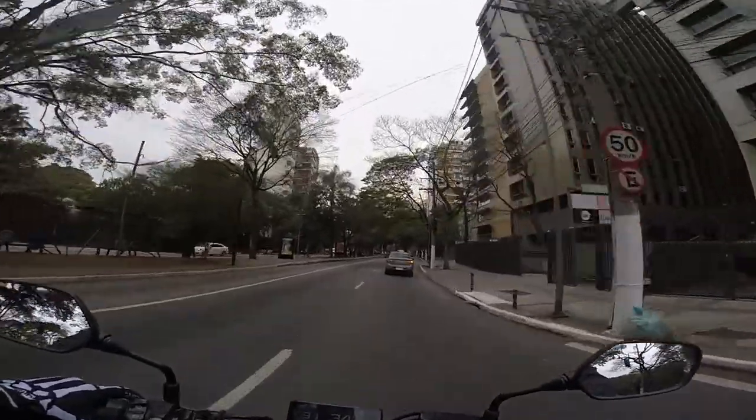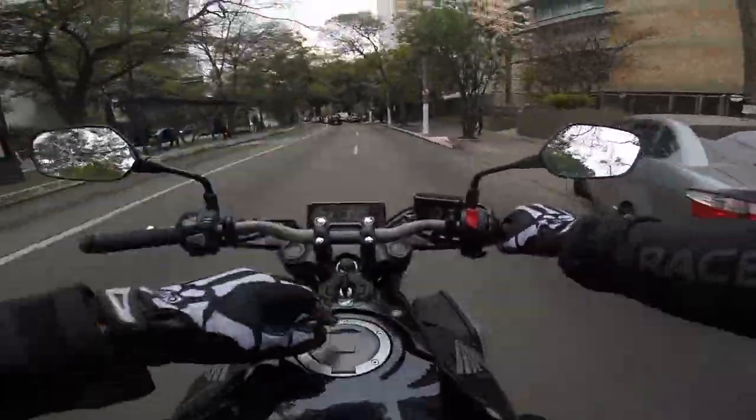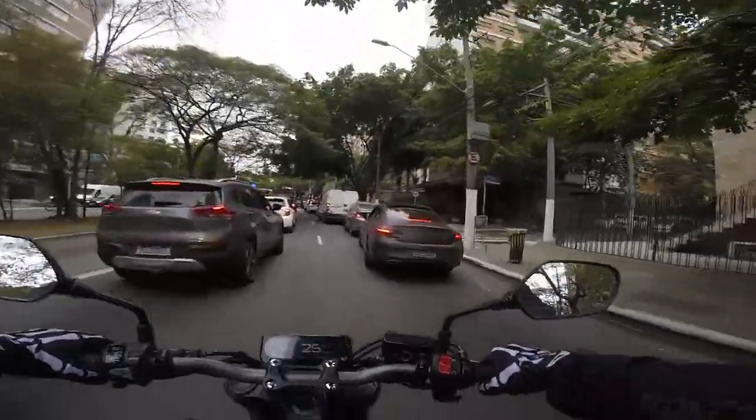E aí galera, você que tem uma CB650F e tá pensando em pegar uma 650R? É isso que a gente vai testar aqui hoje em São Paulo.